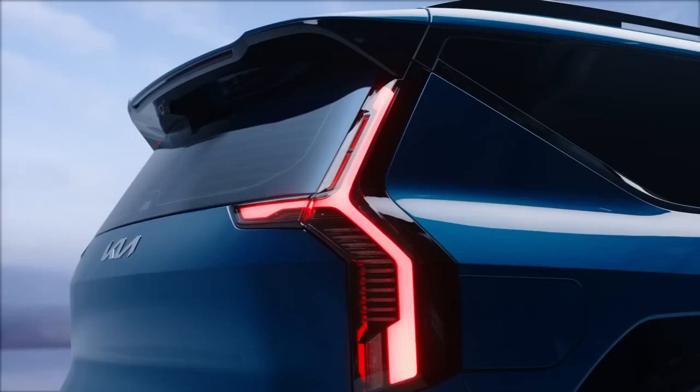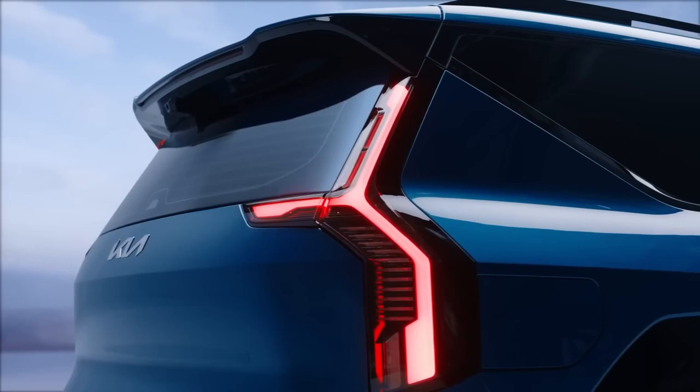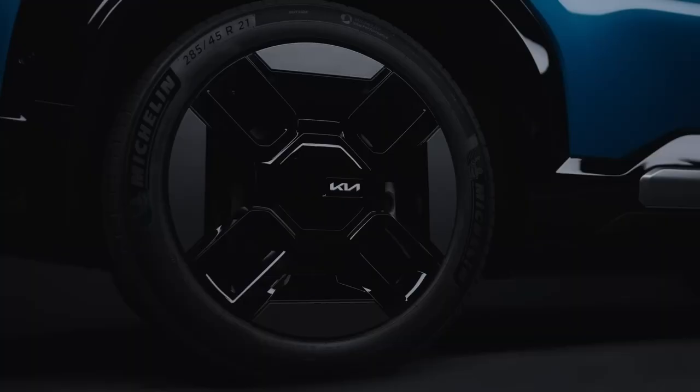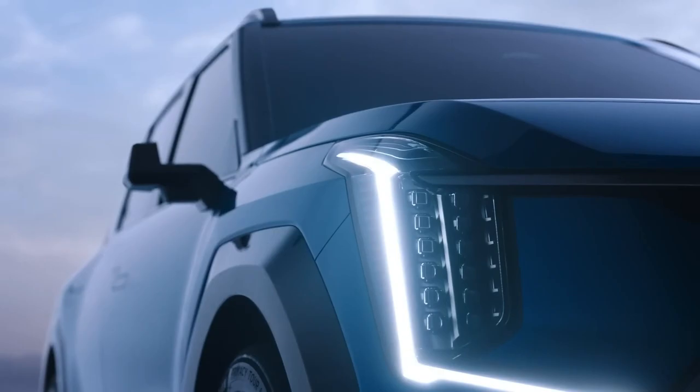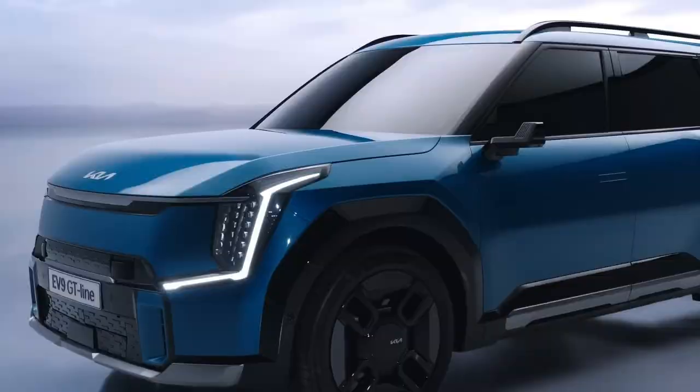In addition to the regular model, Kia has also presented the GT Line model design, which stands out thanks to its distinctive appeal. The GT Line offers a unique black color palette that exudes a powerful and authoritative appearance. The front and rear bumpers, wheels, and roof rack have all received changes. Notably, the GT Line has an innovative digital pattern lighting grille that gives its already stunning look a touch of dynamism and refinement.